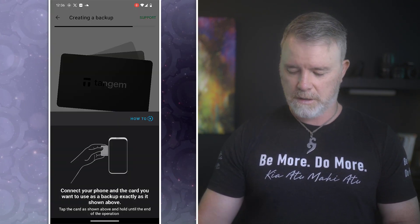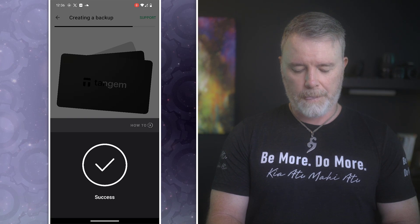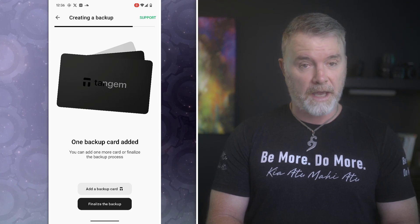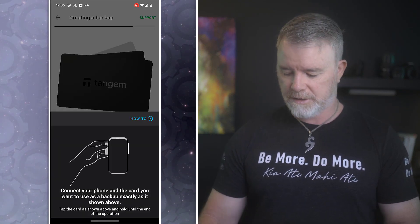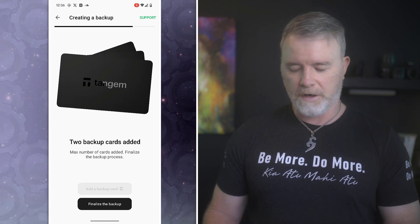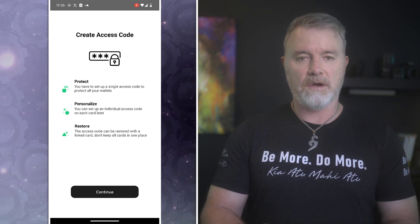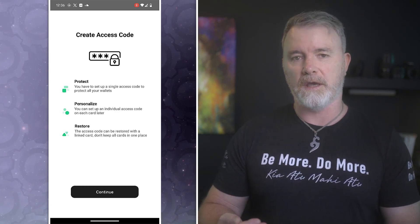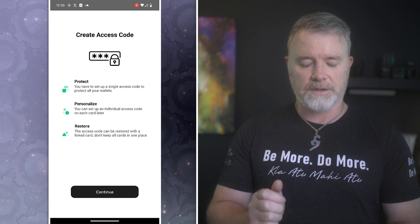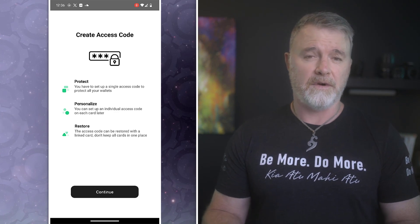Now, 'back up now' — this is going to use the other two cards to bind the seed phrase to all three cards. I click 'back up now,' then 'add backup card.' I grab another card, put it there — success. Then add the third backup card — success. Now all three are done. 'Finalize the backup.' Then 'create access code' — this is important because it's part of the 3FA: biometric thumbprint, the access code, and when you do any transactions, you also need the card to confirm. I'll click continue and create my code, confirm it, and submit.